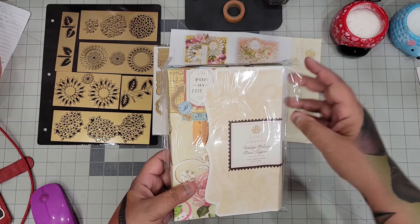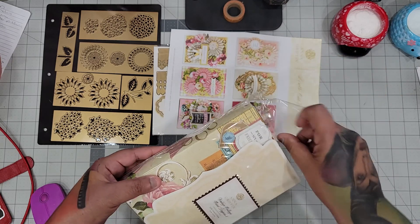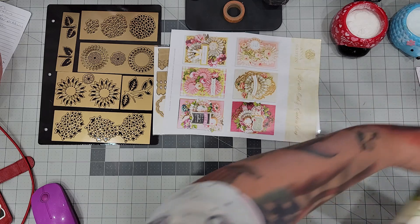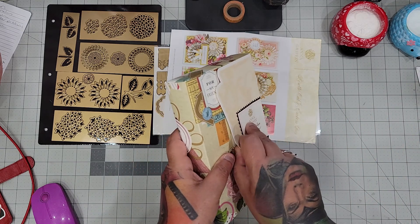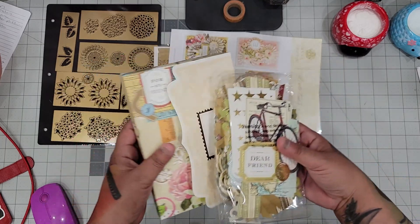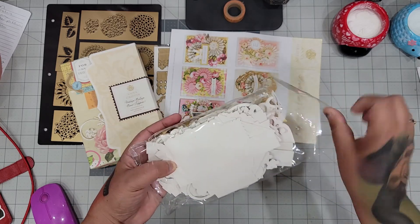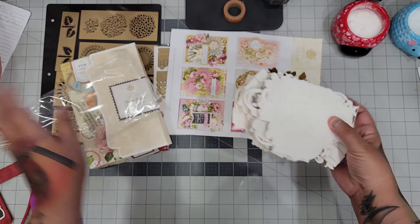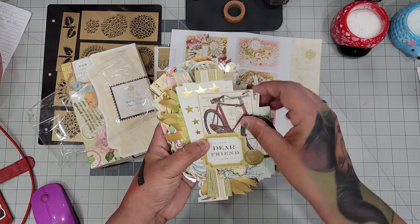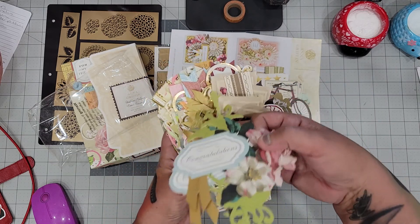She also had this — it's a Vintage Collage Card Toppers set and I didn't have this one either. I was so leery that I took screenshots because she said on the invoice no returns. I wanted to make sure I wasn't getting duped. But she said all of it's new and yeah, it is new — look at that. Wow, I wonder why she didn't want it.